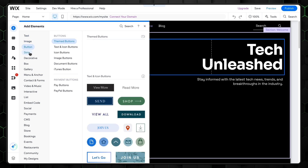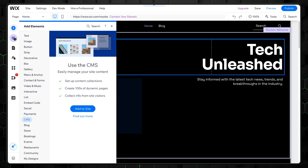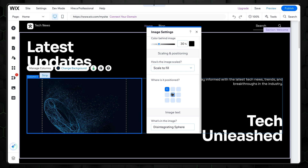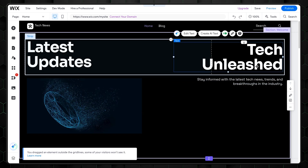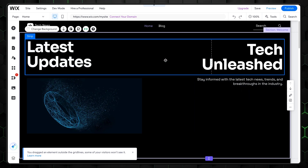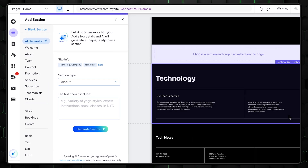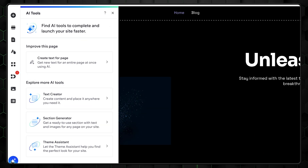Once Wix ADI has delivered its creation, you're not just left with a static site. The editor comes packed with customization options, so you can adjust as much or as little as you like. You can edit text, swap images, and even tweak the layout by dragging and dropping elements. While the editor is intuitive and flexible, the sheer amount of options and tools can make beginners feel a bit intimidated. On the other hand, if you're a bit of a perfectionist, you'll love the level of control. The AI has already done the heavy lifting for those who aren't design geniuses.